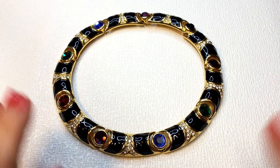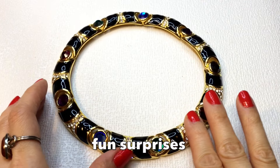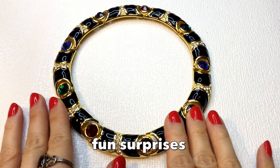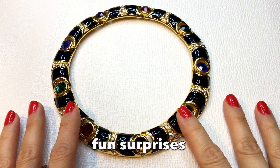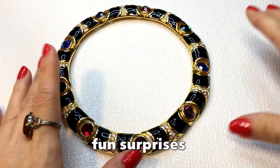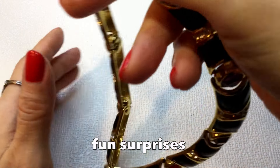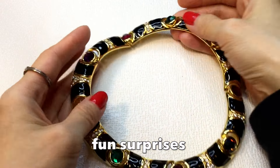I wanted to show you some items that I purchased from some fellow YouTubers. First off, I purchased this lovely necklace — totally 1980s dynasty mega mogul boss babe vibes. I just saw this and loved it, and I purchased this from Fun Surprises. Fun Surprises is Cindy, and she does wonderful jewelry sales and live auctions and offers really great deals on beautiful jewelry.